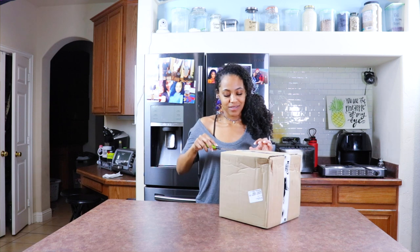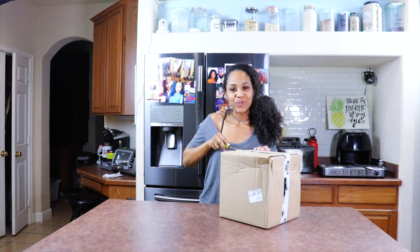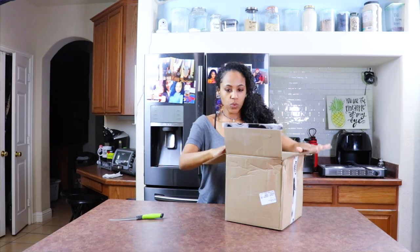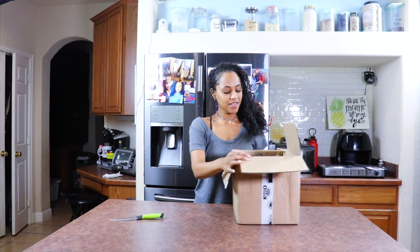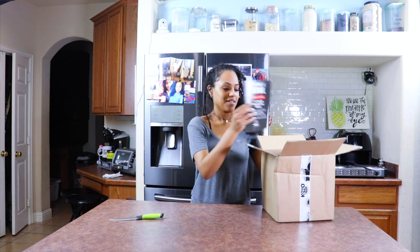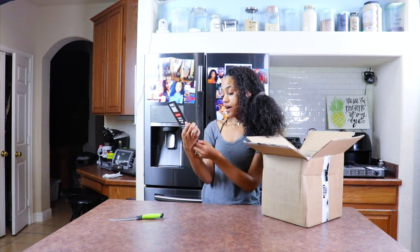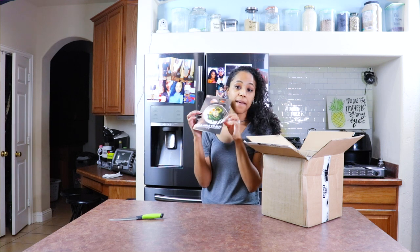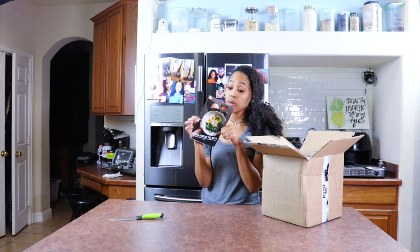I'm not good with sharp objects, unless I'm cooking food. Anything else is dangerous. Ooh, fancy. So, KoyoNoodles.com and at your local Whole Foods. And I actually find these at my Kroger and Sprouts as well.